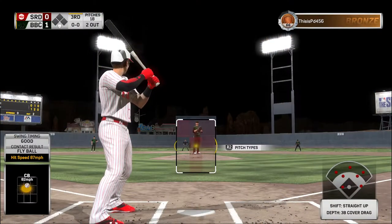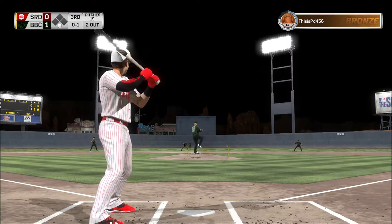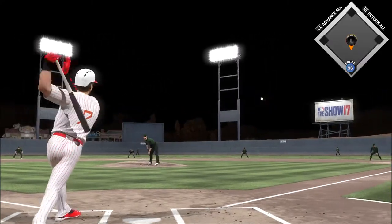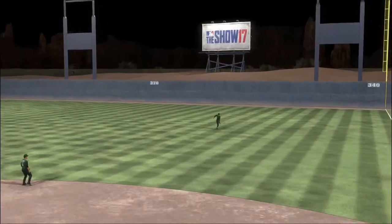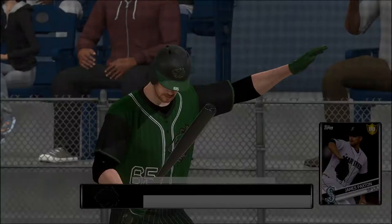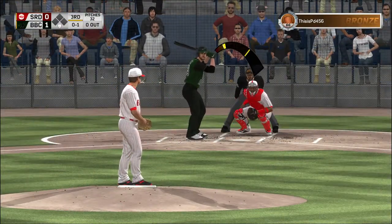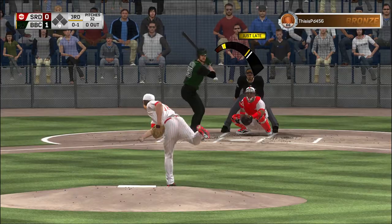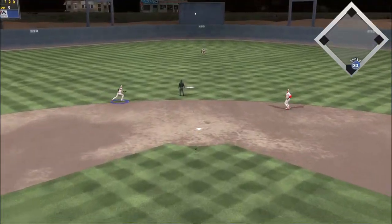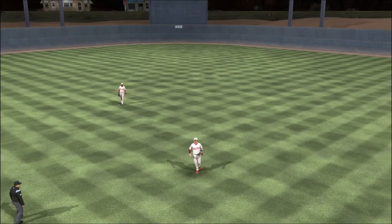Ready for another chance, Trey Turner. Into the wind-up, here comes the 0-1 — takes this the other way to right, but the right fielder closes fast and comes up with it. Now at the plate, James Paxton. Here's a ball hit in the air — Turner backs up a bit and he takes charge for the first out.